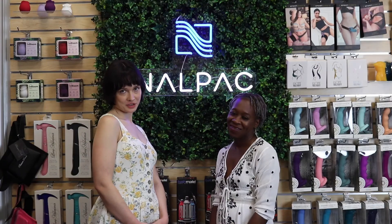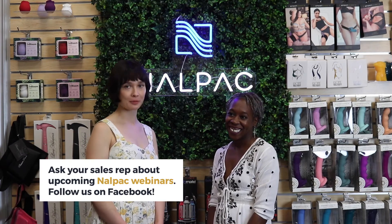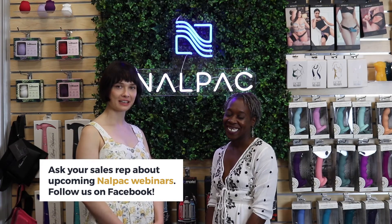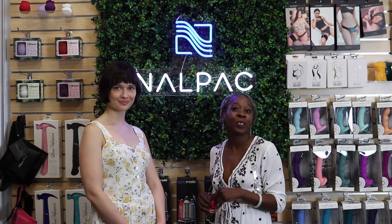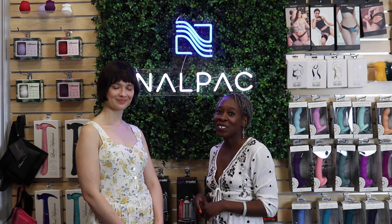Thanks so much for watching. Don't forget to contact your NalPath rep for more info. Definitely stay tuned for the COTR webinars. In addition to those, we have a great COTR portal where you can get all of your POS information, visual assets, web banners, and training materials. I am available for in-person or Zoom trainings, so make sure you contact your NalPath sales rep for that. Thanks so much, y'all — have a good one.